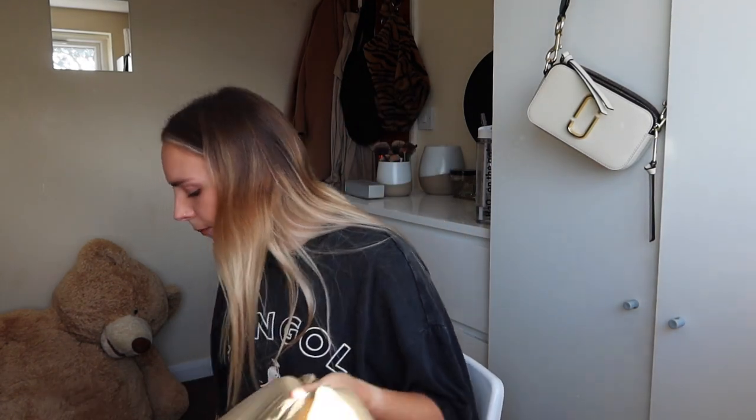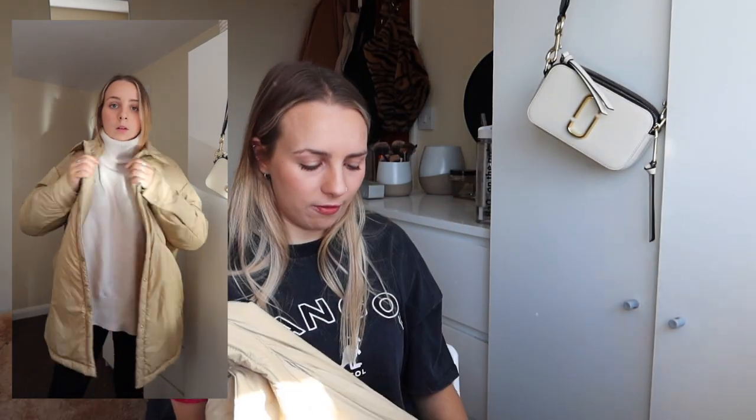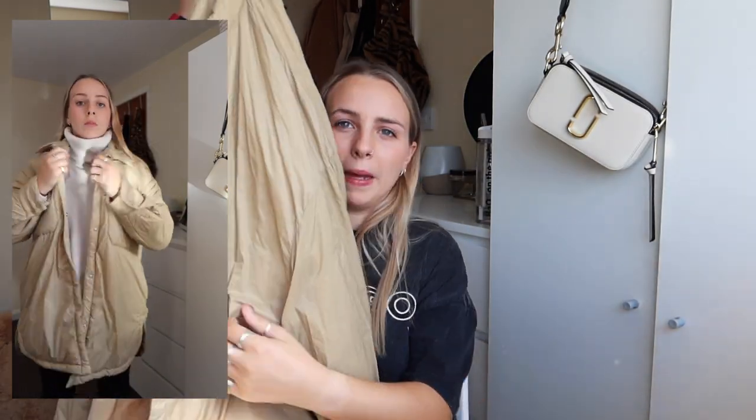I've also invested in two coats from Zara. The first is a mid-length beige coat — it's really thin with feathering on the inside. I'd wear it over my thick roll neck jumper. It's a good autumn coat because it's not too bulky but you can layer up underneath. It's really nice.